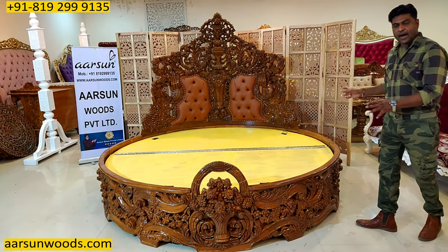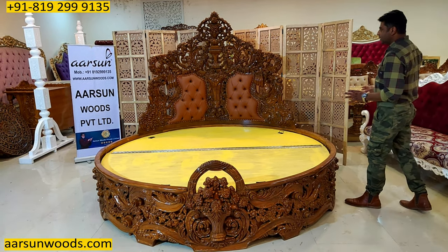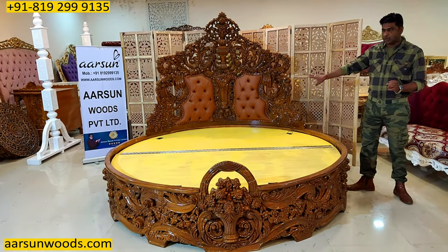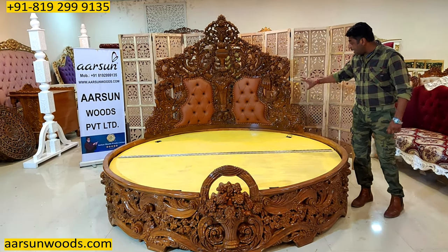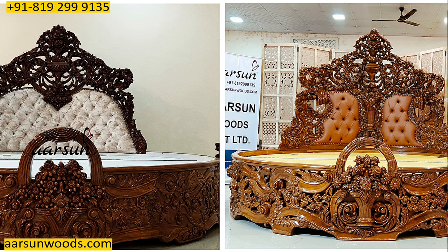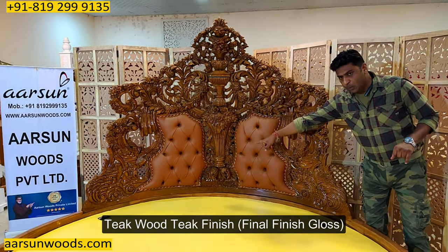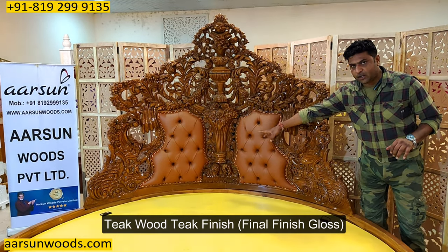The unit that you are looking at now is the actual standard size that is made in a round bed, and the design you see on the back is the actual design of this bed. If you compare both units — video 260 and this one — you will find that area was customized as per the client requirement.